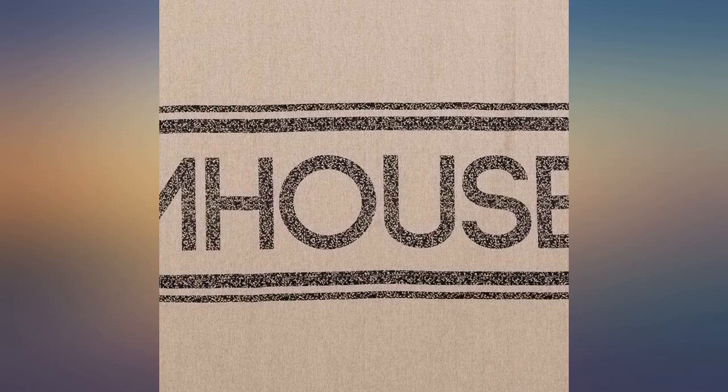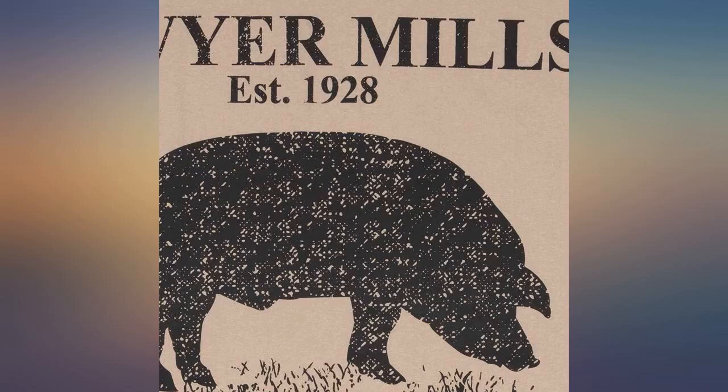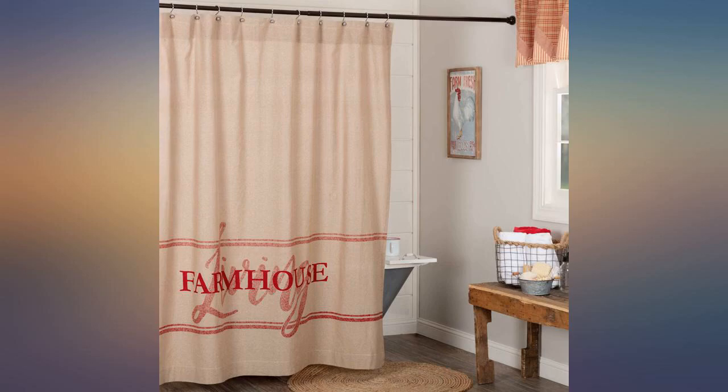Absolutely love this. The color was spot on, it's well constructed, exactly as it says. I love this shower curtain — great quality. Feels similar to burlap almost but not as rough. Heavy and well made, 10 out of 10, would buy again.